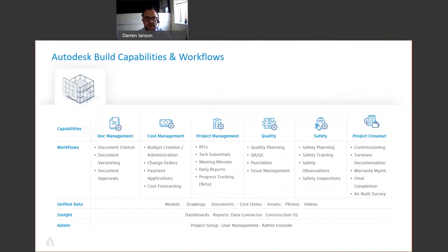Build provides an environment where information sharing and workflows are tightly controlled and highly configurable. From document management or CDE through to working with the team on site, you can see from this slide that under the Build umbrella there are a lot of the workflows that we need to show.